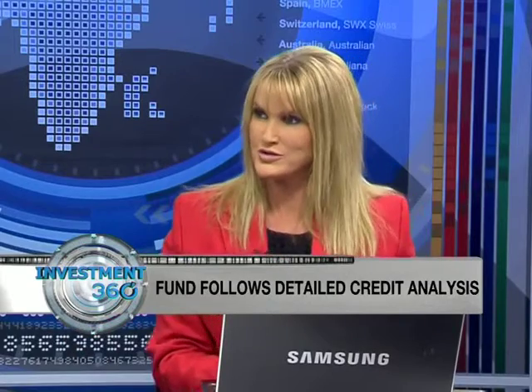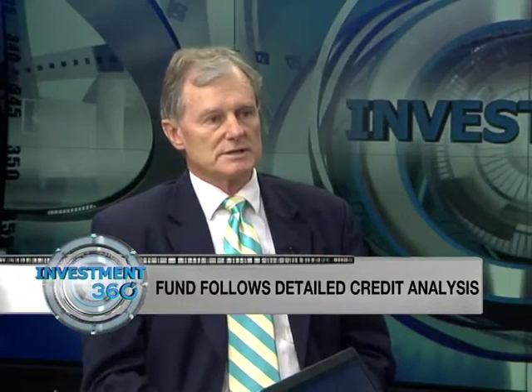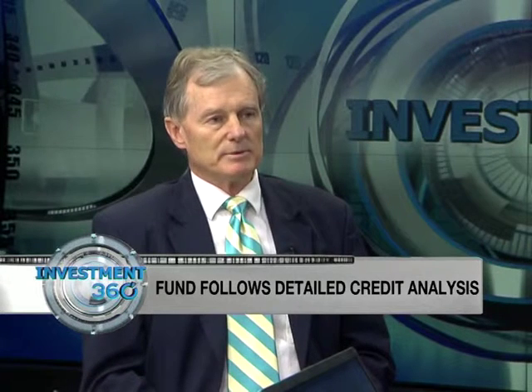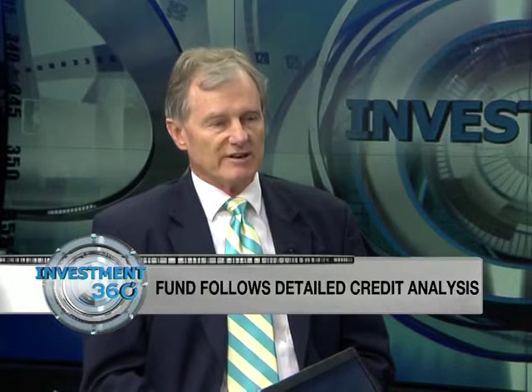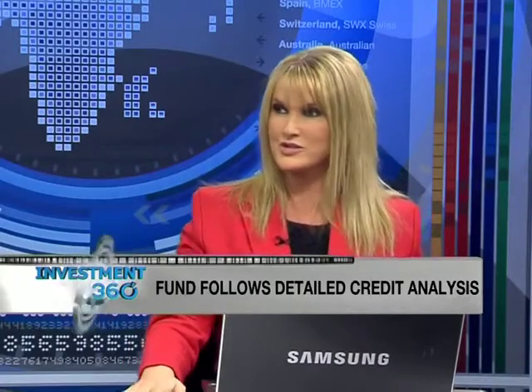In terms of the split between government and non-government, in pure government bonds they've got two-thirds — 66% — then about another 10% in government agency bonds, so close to 76% in government or government-related, which is pretty high at this stage. What is the general sentiment toward government bonds going forward, given the financial fallout we've seen globally? Surely there's some scepticism in the government bond arena.